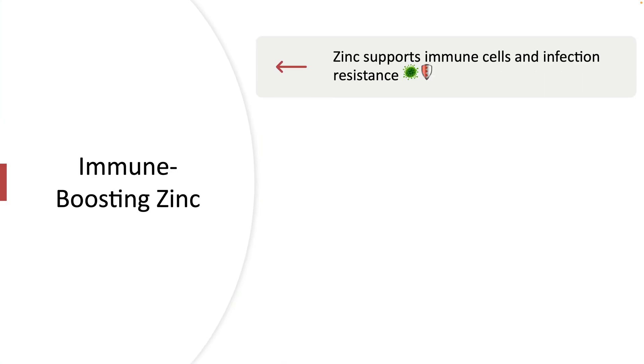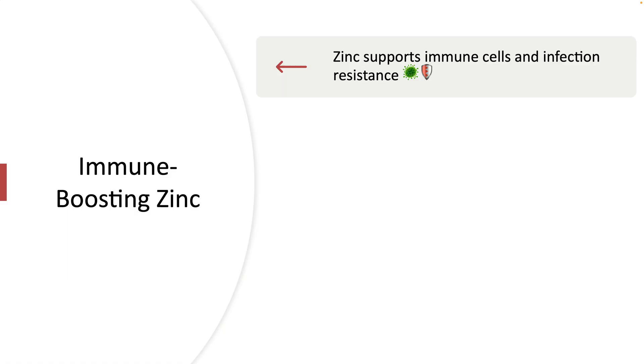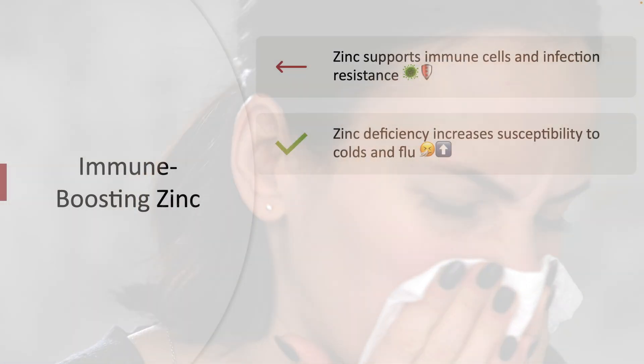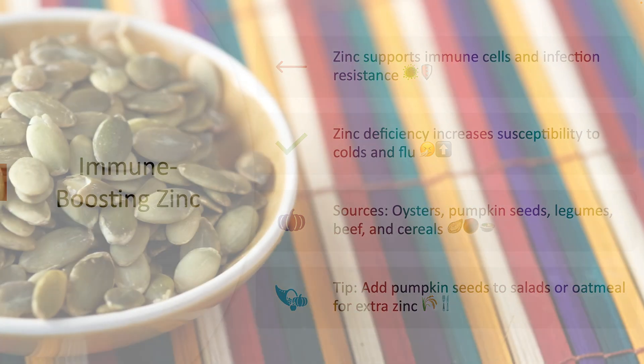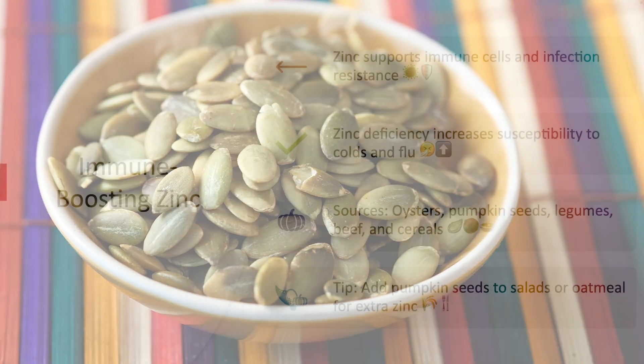The second nutrient is zinc. Zinc is essential for immune health, aiding in the production of immune cells and helping the body resist infections. Deficiency in zinc can make you more prone to colds and flu. Excellent sources of zinc include oysters, pumpkin seeds, legumes, beef, and fortified cereals. Tip: Sprinkle pumpkin seeds over salads or oatmeal for a zinc-rich topping.